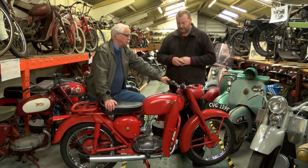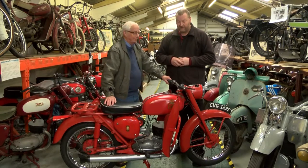In lovely condition, really nice. I can't ever remember seeing one of these in use, but then, being that young, you wouldn't, would you? No, no.